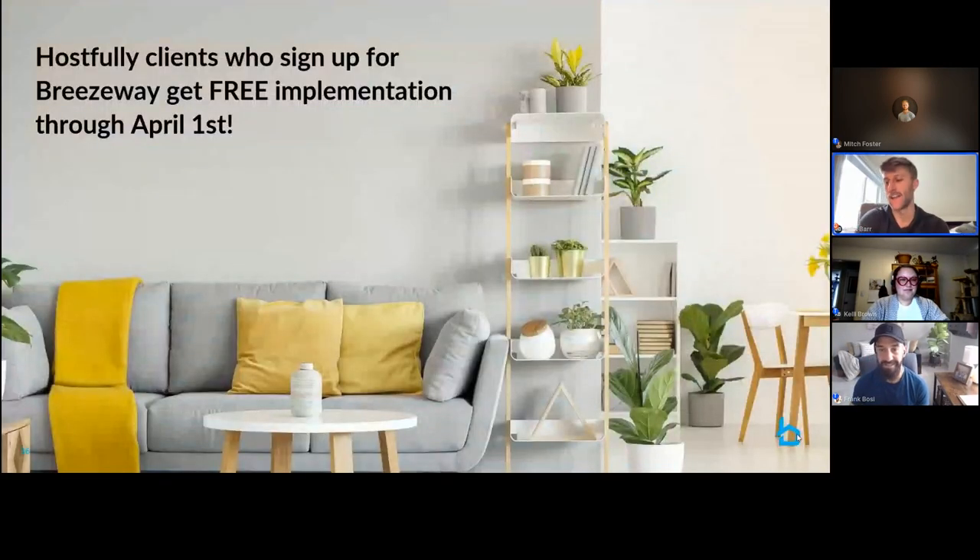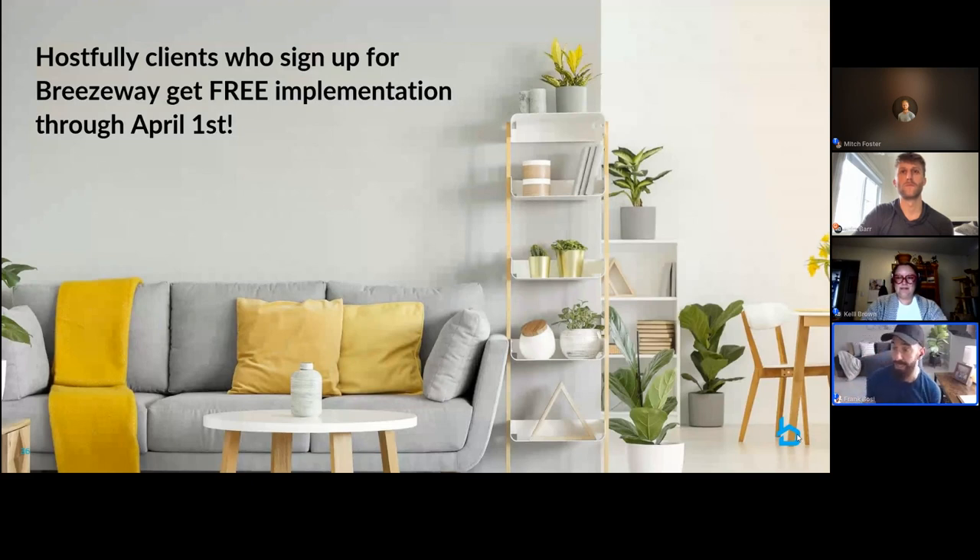Just a quick offer: Hostfully clients who sign up for Breezeway prior to April 1st get free implementation. We really appreciate the time today and are happy to answer any outstanding questions — this was a blast. On the Hostfully side, we'll be sending warm introductions to Matt or someone on his team for attendees who asked questions about Breezeway. We can sidebar and discuss how you want that communication to go.